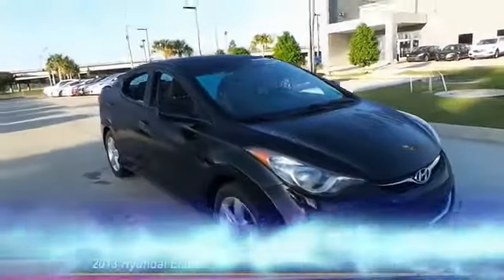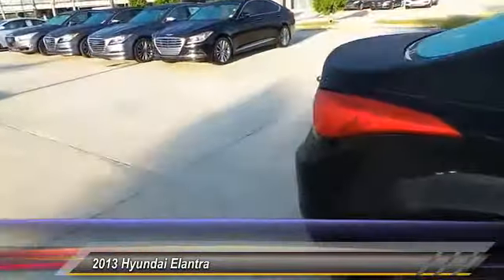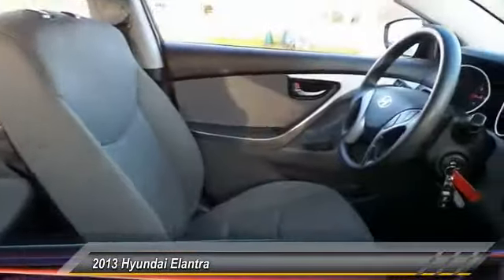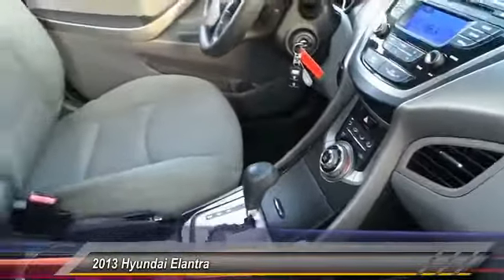The 2013 Elantra. The Elantra boasts the most interior room in its class and gets an exceptional 35 miles per gallon. With its luxurious standard features, the Elantra is an easy choice and is priced below $10,000. This vehicle has less than 70,000 miles. Here are some of this vehicle's great options.